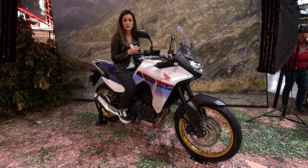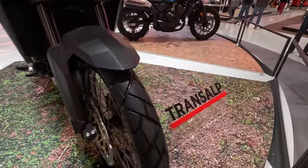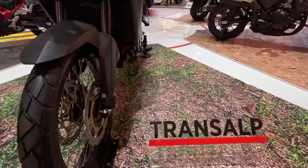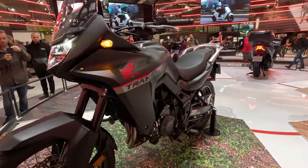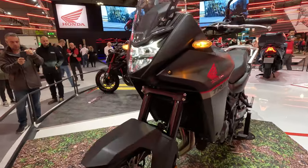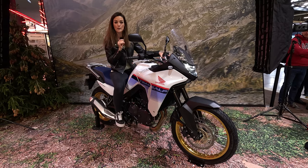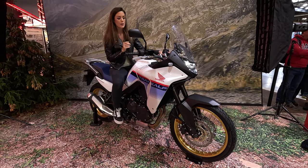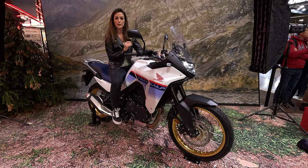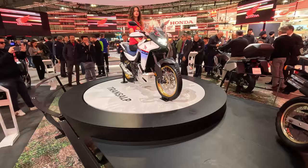This one weighs only 208 kilograms. We have a 43mm Showa fork in the front with 200 millimeters of suspension travel, and 180 millimeters of rear suspension travel with a Pro-Link spring strut. Honda is really serious about the off-road topic. We have a 21-inch front wheel and a 19-inch rear wheel.